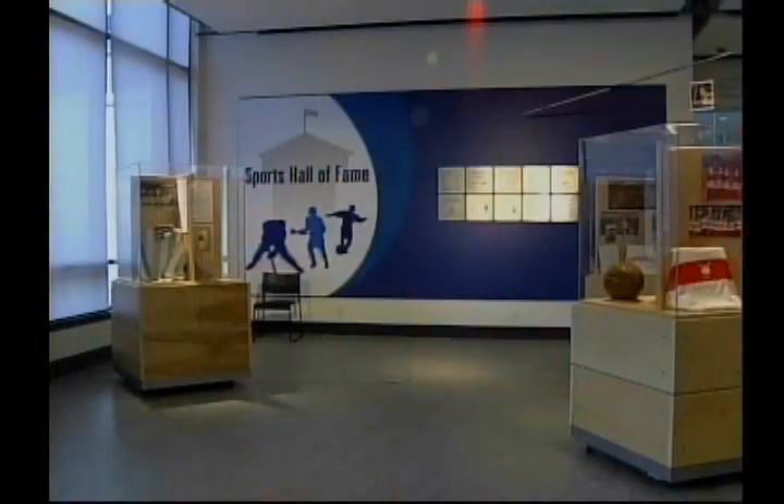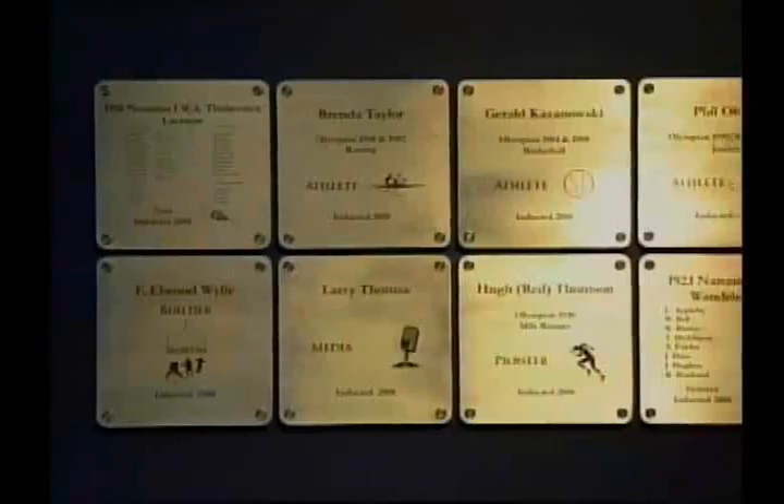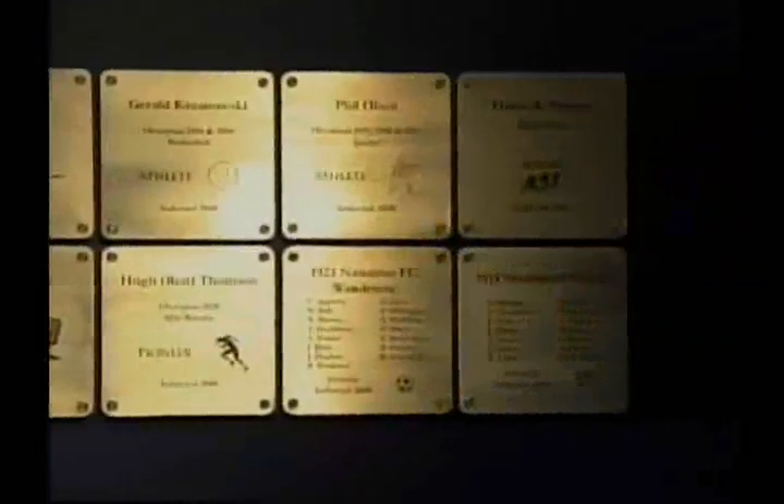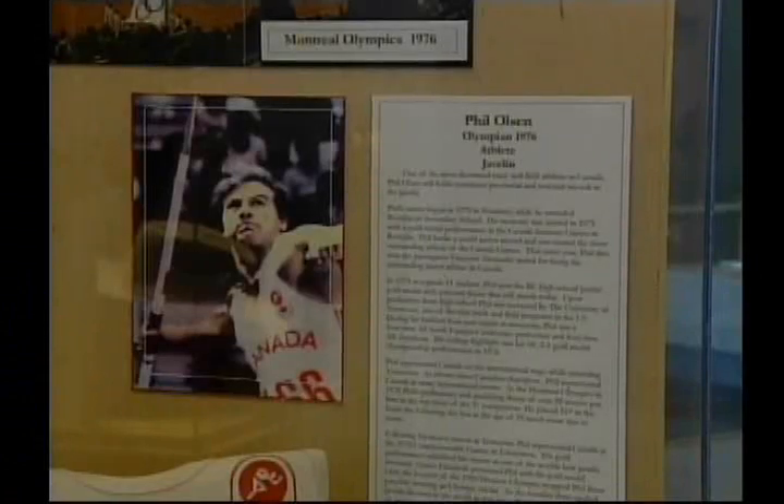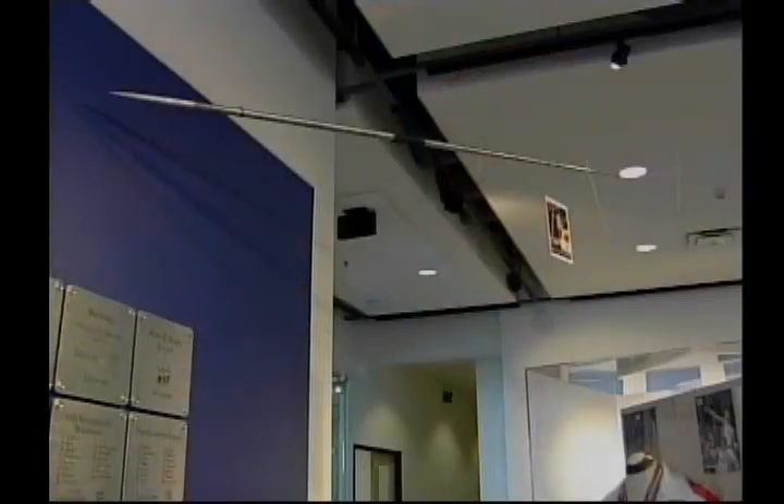The Nanaimo Sports Hall of Fame is a new exhibit, with the first induction this past September. The goal: to highlight the city's rich sporting culture. Some of the first inductees include the Nanaimo Timberman Team, who won the Mann Cup in 1956, Phil Olson, who set the world junior javelin record, and Olympic runner Hugh Thompson. We had over 50 nominations, so it was very hard to boil that down to the first 10 inductees — a process that will continue every year.